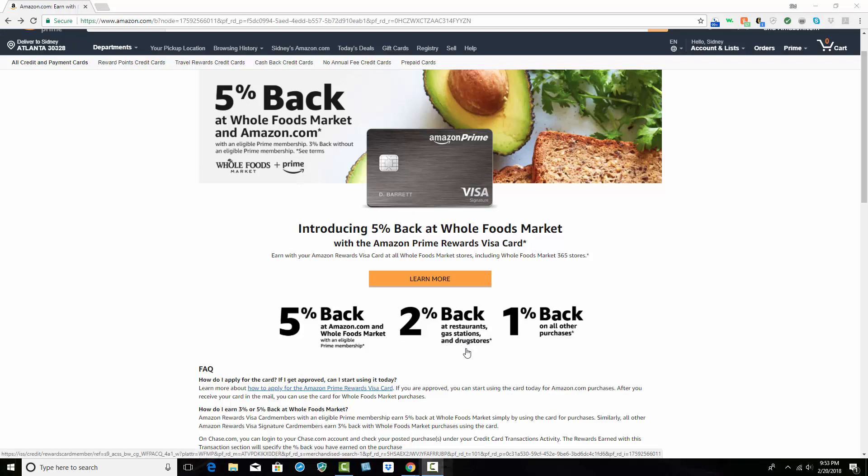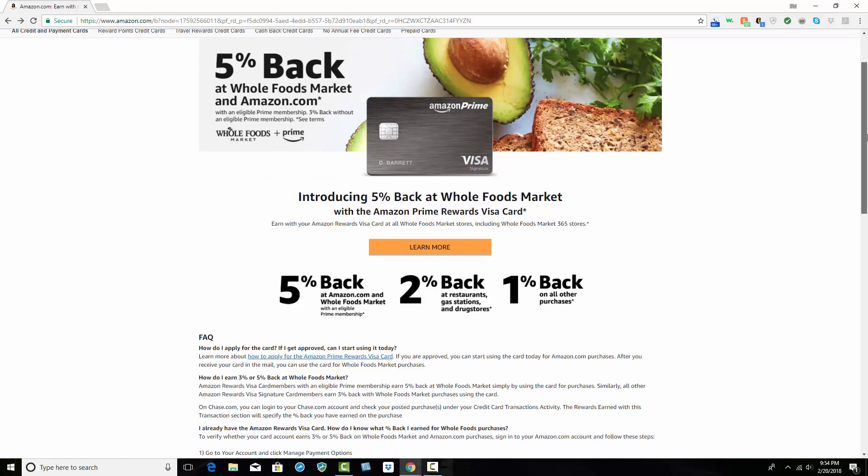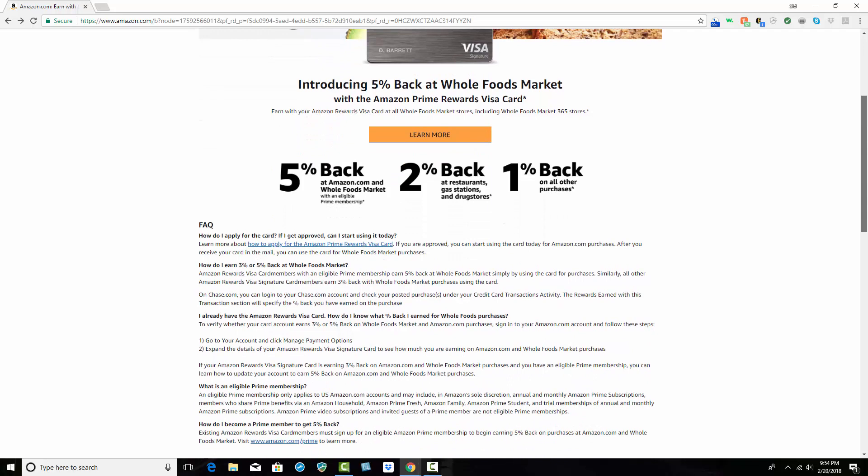You could save money at restaurants, gas stations, and drugstores at 2% back, and 1% back on all other purchases. But this is big — 5% back at Whole Foods. Very cool. Click on the link in the description for more information.